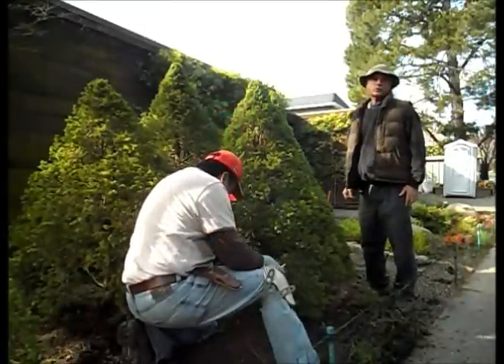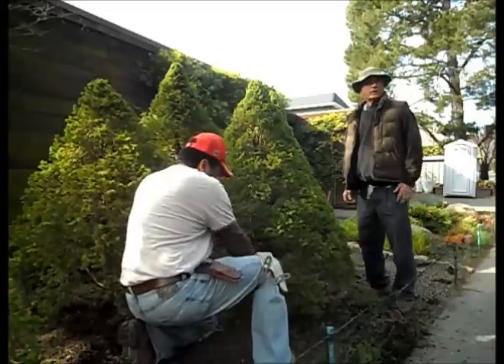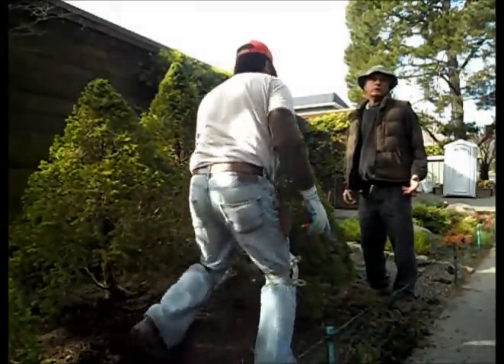I'm Henry Booter of Henry Booter's Landscape Restoration. A lot of times people ask me what exactly is restoration. Well, it's a number of things and today we'll talk about two of them.